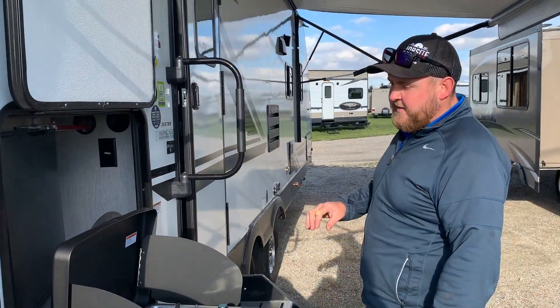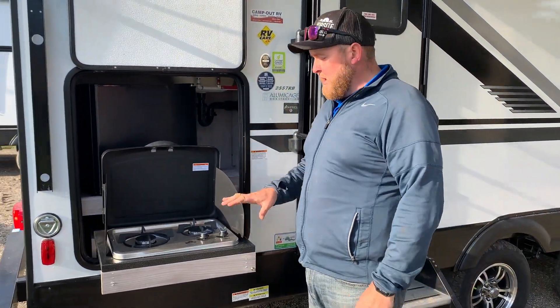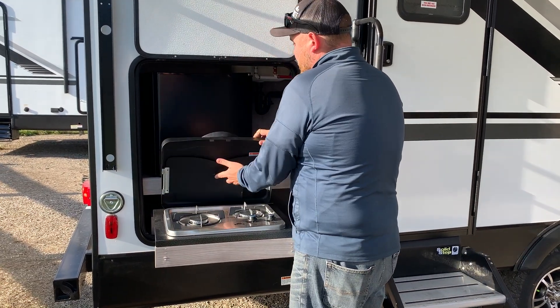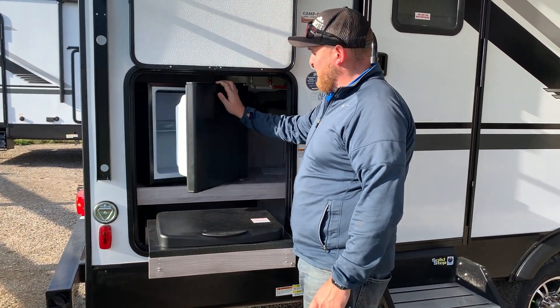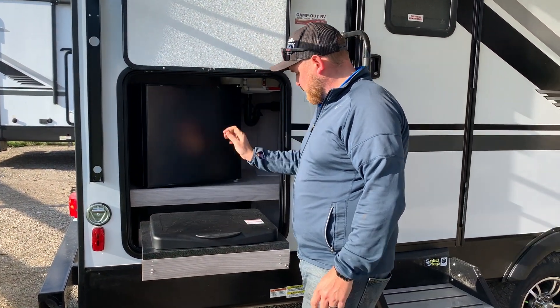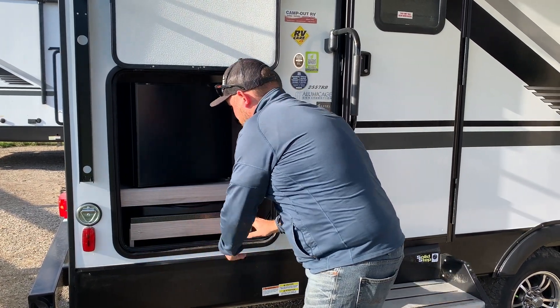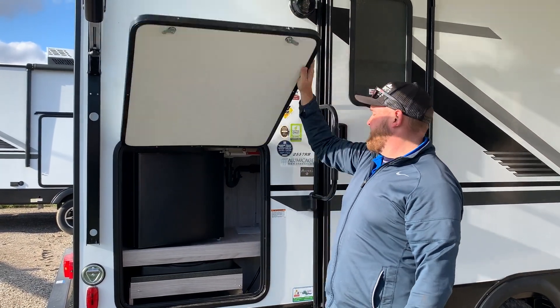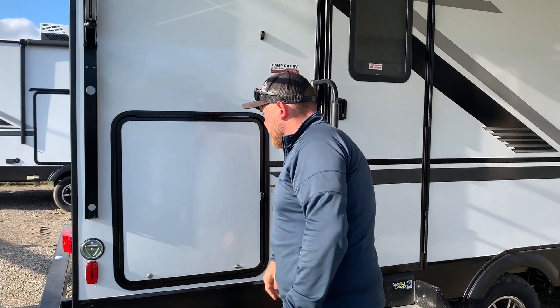This one does have an outside stove and fridge, so it's a mini outside kitchen. You get a two-burner stove that pulls out, and then you can close that up and access the fridge up above. All of that just slides right back in.